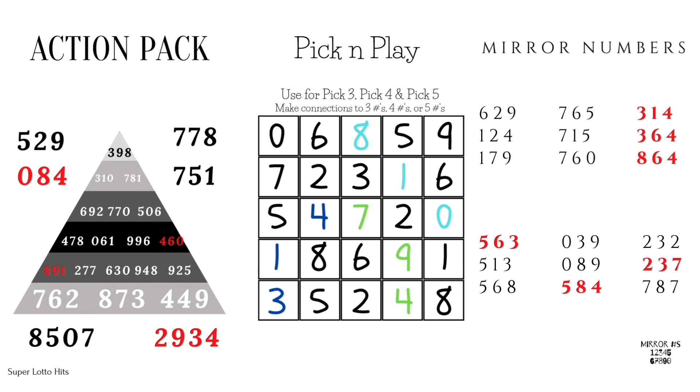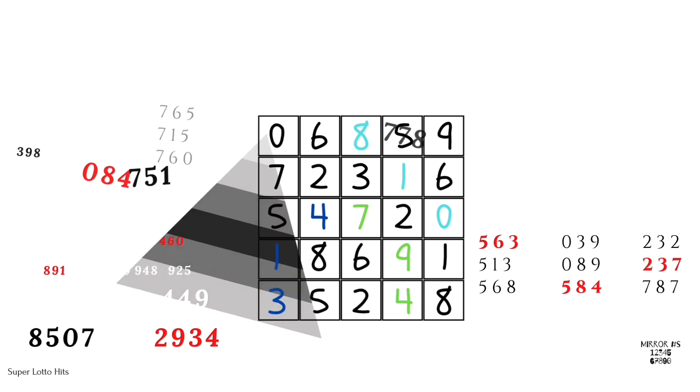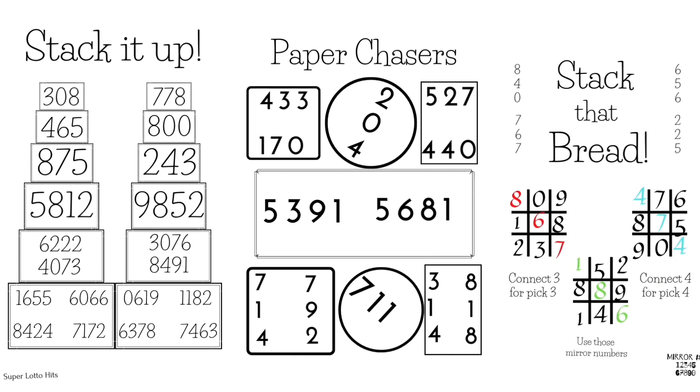I always preach the mirror numbers — as you see, if you're gonna play a 314 you might as well play 364 and 864 behind it. If you're gonna play 039, play 089, play 584. That's exactly how they fall. Now for paper chasers and stack that bread: 433, 170, 204, 440 or you can play 445, 711, 314, 792. Stack that bread — this is the tic-tac-toe grid, you can use it for pick 3 or pick 4.